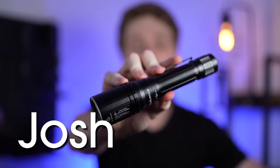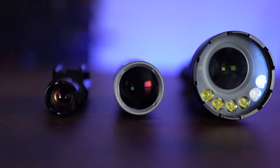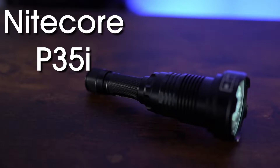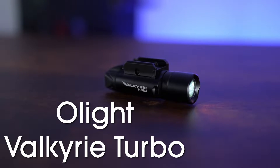Welcome back to Longhorn Tactical. I'm Josh and today we're diving into the cutting edge world of LEP technology with three powerhouses: the Nitecore P35i, the Phoenix HT30R, and the Olight Valkyrie Turbo.